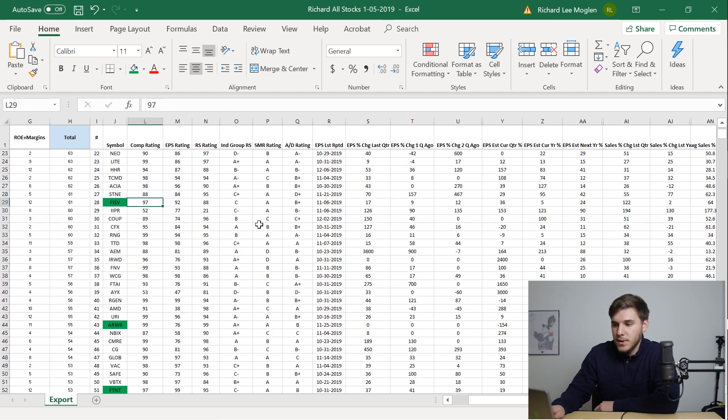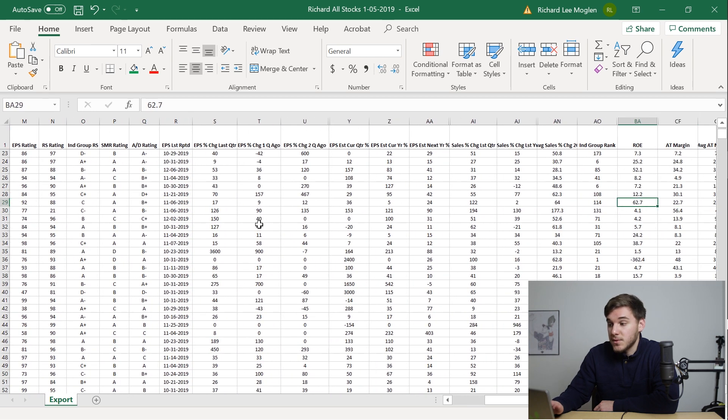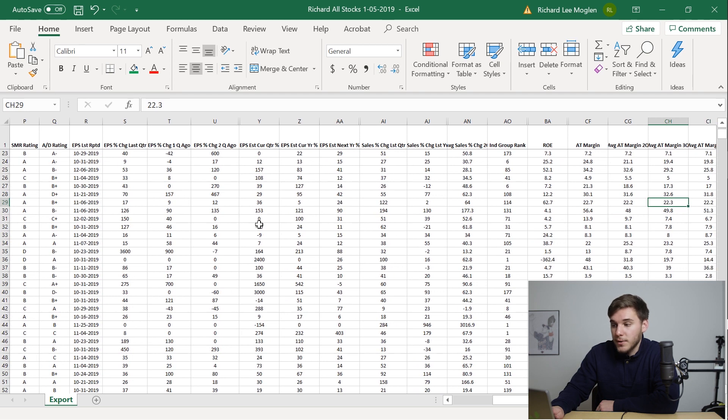Now at FISV, you can see that the EPS isn't really there. However, the sales last quarter were up 122%. What I look for is either really explosive sales or EPS growth — but if a stock has both like VCTR, that's great to see as well. Just one or the other is plenty good enough. The return on equity is very good at 62.7%, and the margins are very, very good as well.